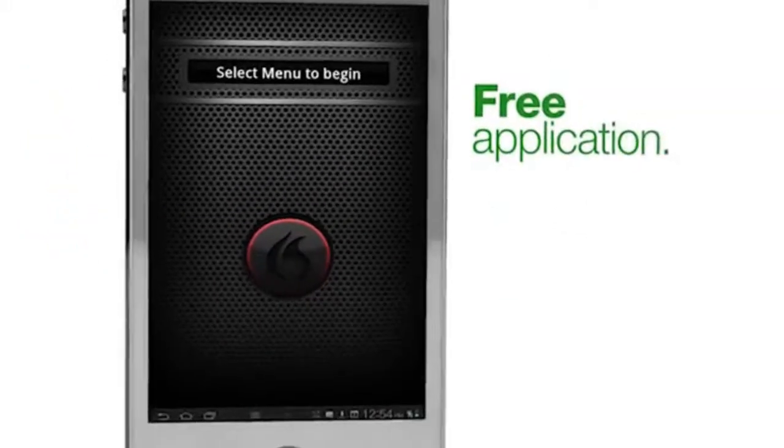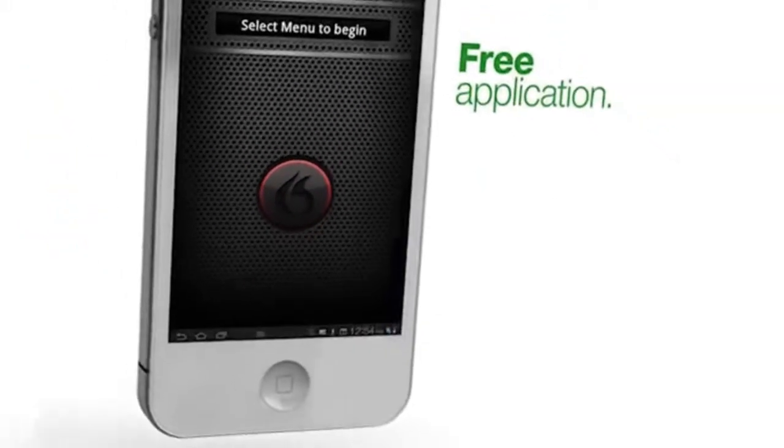We've also added Android support for our very popular Dragon remote mic app. Now you can use this free application to convert your Android device or an iPhone into a powerful remote wireless microphone to control Dragon.